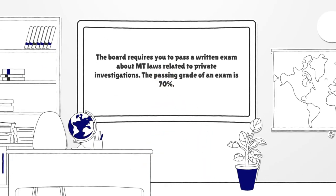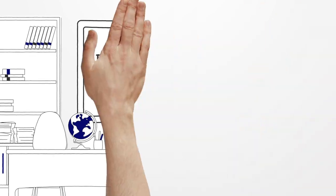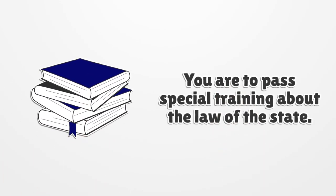The board requires you to pass a written exam about Montana laws related to private investigations. The passing grade of the exam is 70%. You are also required to pass special training about the law of the state.